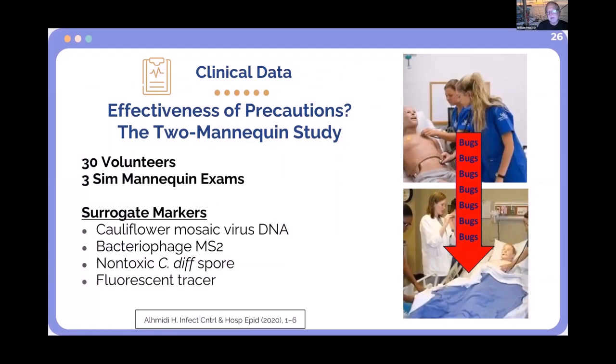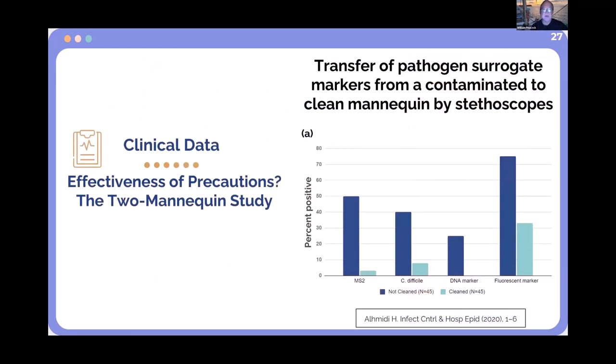In a mannequin study, three simulation exams were conducted. You'd examine a patient on one simulation mannequin, then move to the next, and culture the second mannequin for pathogen transfer. Using surrogate organisms including coliform mosaic virus, bacteriophage, non-toxigenic C. diff spores, and tracer — bugs were transferred patient to patient. And critically, about 10% of the time, C. diff was transferred even when the stethoscope had been washed. So even being a diligent physician who washes between patients still results in a 10% transfer rate of C. diff and other MDROs.